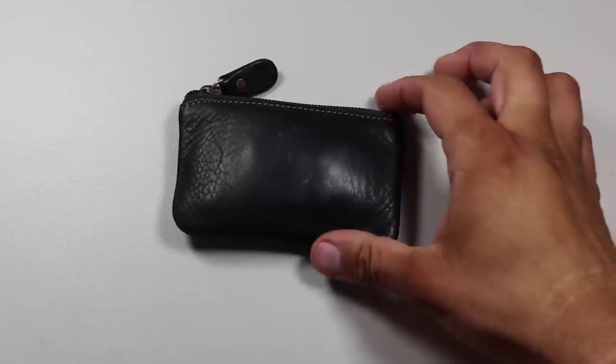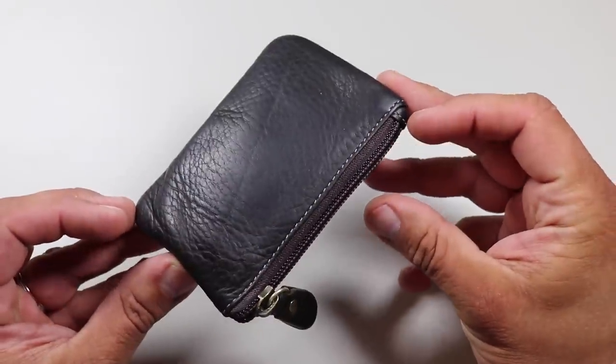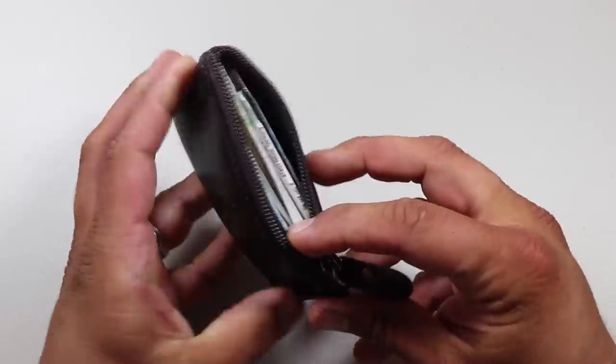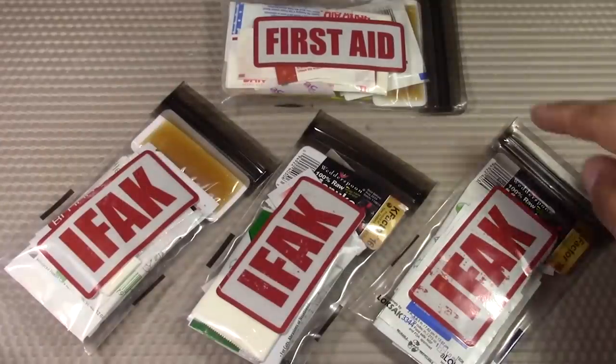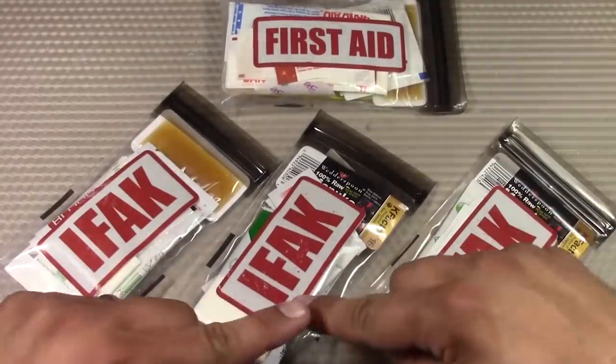Now let's move on to an EDC first aid kit, which I like to call my Mini-Medi. For the past several years I've been talking about small EDC pocket-sized first aid kits — basically a small first aid kit with basic supplies you can store in your pocket. Previously I was storing all those items in a LokSak bag, which is basically a high-quality, high-durability Ziploc bag.